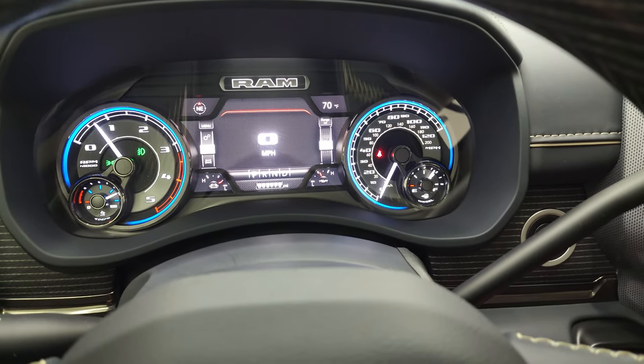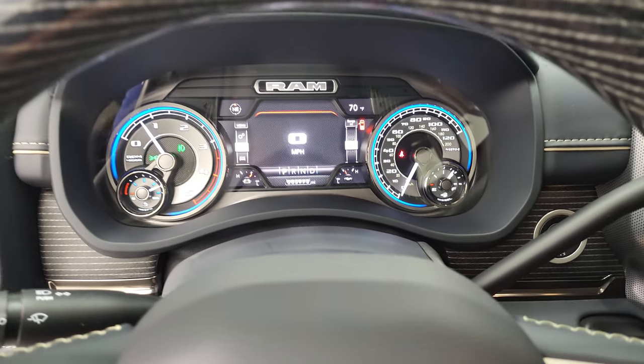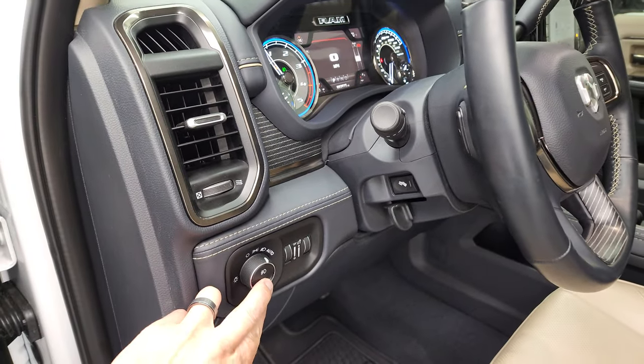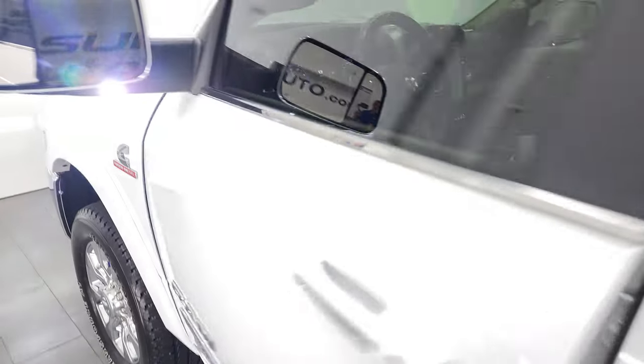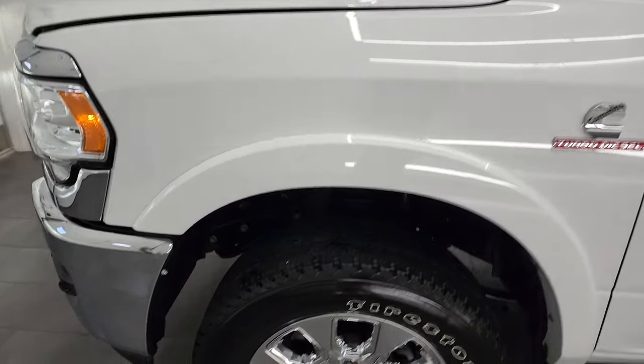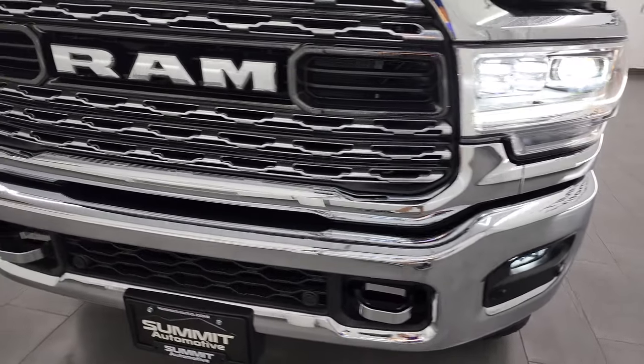It starts right up — no check engine lights or anything like that. There are those LED side lights in the mirrors; they are super bright. And there are all the LED headlamps, running lights, and fog lights.